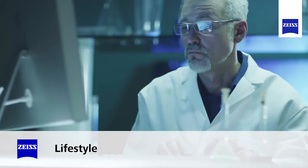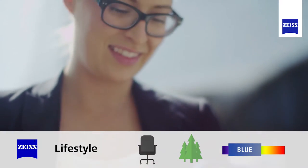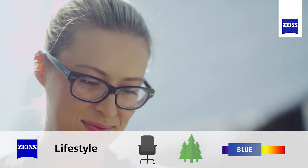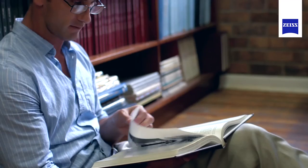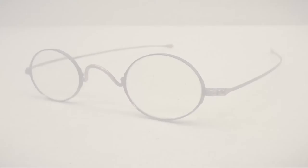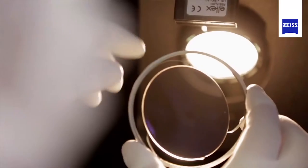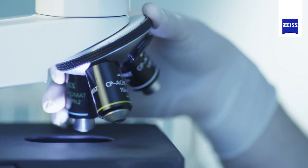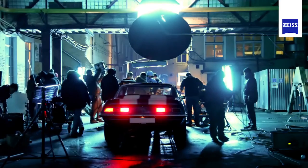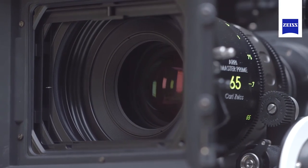Your lifestyle is considered when choosing the lens type that will benefit you the most — whether you work in an office or outdoors, or are exposed to high levels of blue light or glare, Zeiss has a lens to perfectly fit every lifestyle. For nearly 170 years, Zeiss has been a world leader in advanced optics.